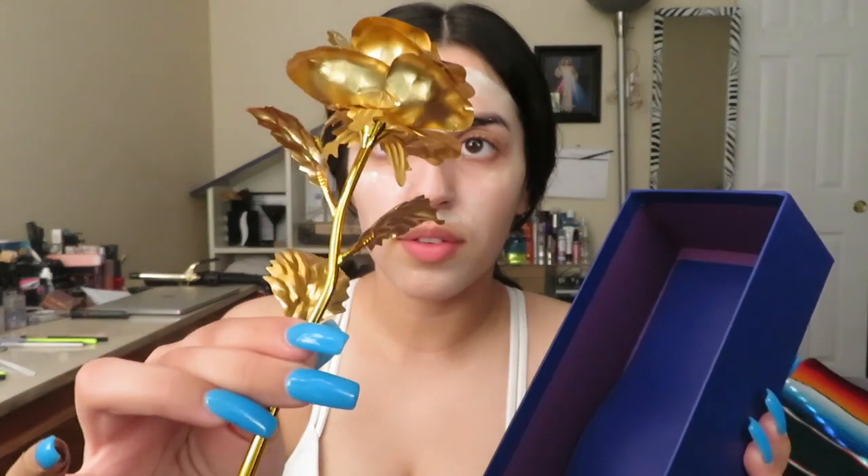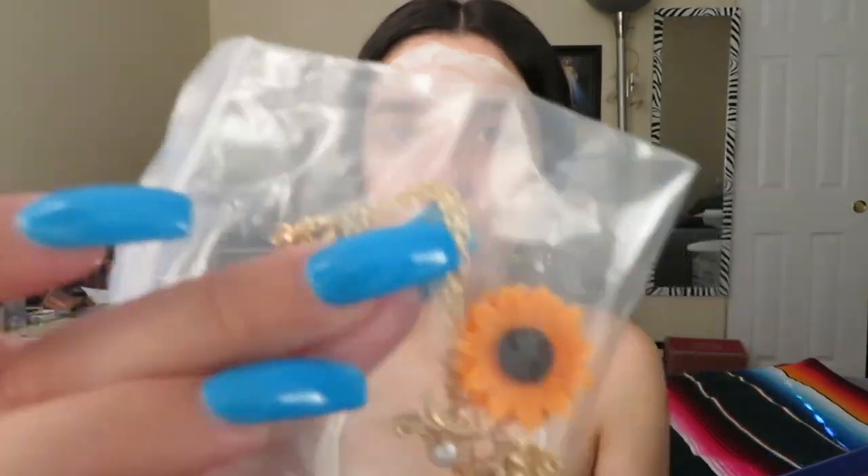We're going on a mini vacation at the end of the month to Fort Bragg on the coast to just chill on the beach. I told him no gifts, that the trip would be our gift, but he came through anyway. He got me a gold rose, which I just love, and a sunflower necklace. I just love these kinds of simple gifts. After taking the mask off and doing my eyebrows I prepped my eyes to start on the eyeshadow.